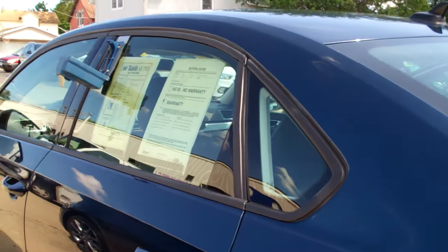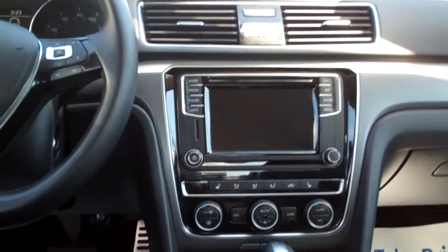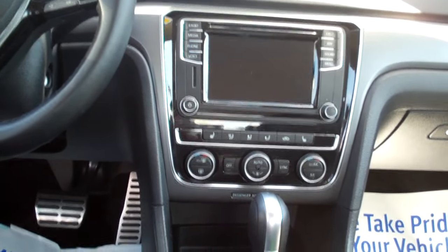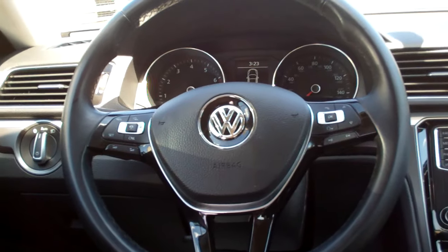Let's check out the inside. Nice black leather, nice and clean. Look at all the room back here. Nice sleek dash line, AM, FM, CD, with backup camera, media, all that good stuff. Heated front seats, dual automatic climate control, auto shift, cupholders, radio and cruise control on the steering wheel, along with Bluetooth.